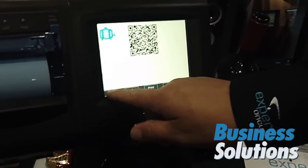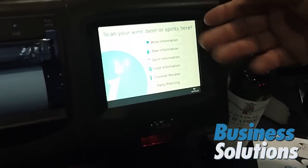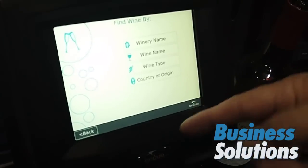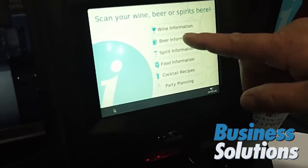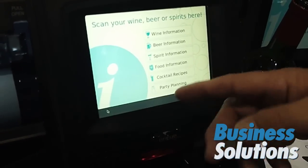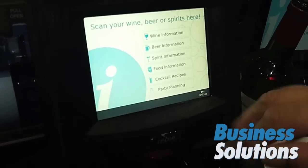The other side of this — you can look up wine by either wine information, by winery name, or country of origin. Same thing with the beer information. You can do it by beer type or beer origin. We also have the food pairing and the spirits information.